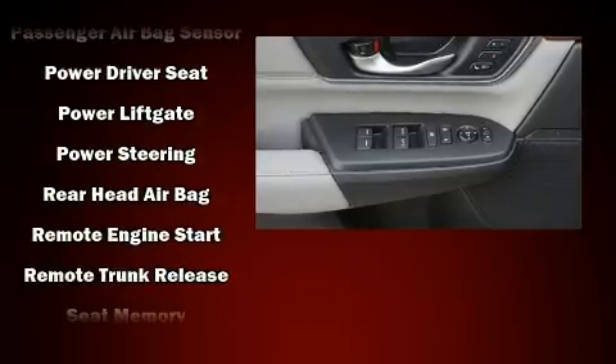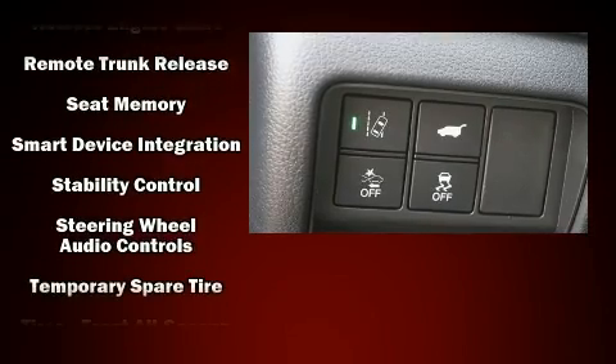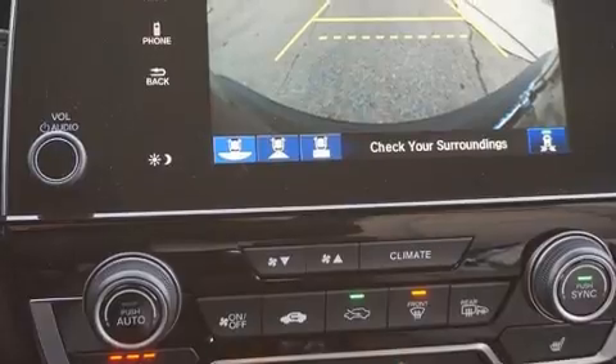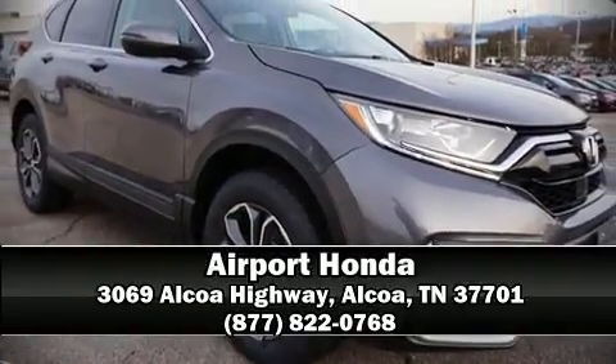A security system and four-wheel disc brakes with ABS are also included. Various mechanical systems are monitored by electronic stability control, keeping you on your intended path. Stop by our dealership or give us a call for more information.